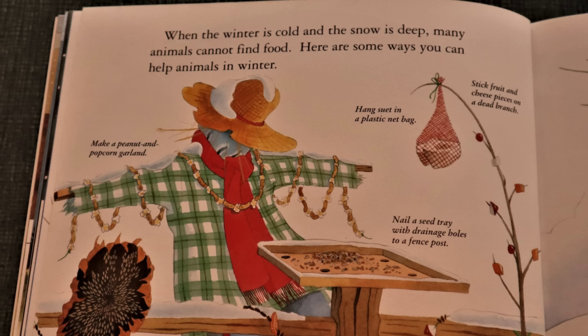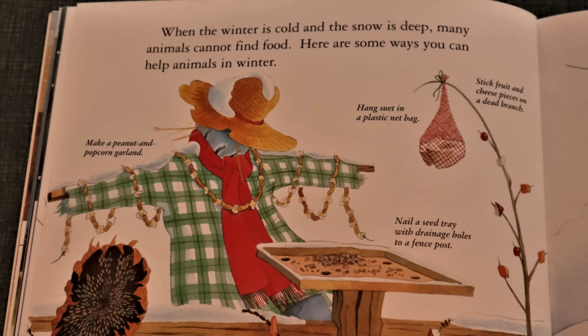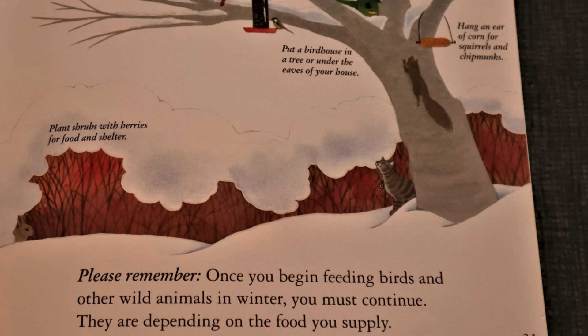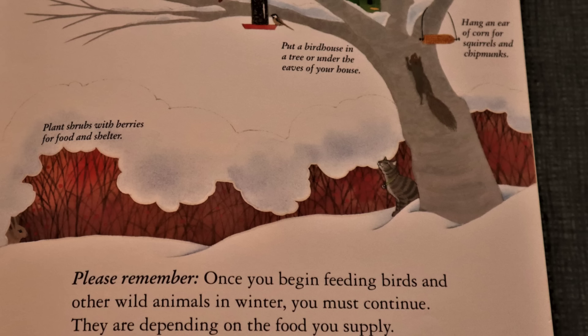When the winter is cold and the snow is deep, many animals cannot find food. Here are some ways you can help animals in the winter. Perhaps you might make a peanut and popcorn garland, or nail a sunflower head to a post or a fence. Or maybe even make an apple, cranberry, raisin, and orange garland. Please remember, once you begin feeding birds and other wild animals in winter, you must continue. They are depending on the food you supply. If you decide to put a birdhouse or bird feeders in the tree, be sure to add seeds and nuts and keep it away from predators. Or maybe you might even want to plant shrubs with some berries for food and shelter.